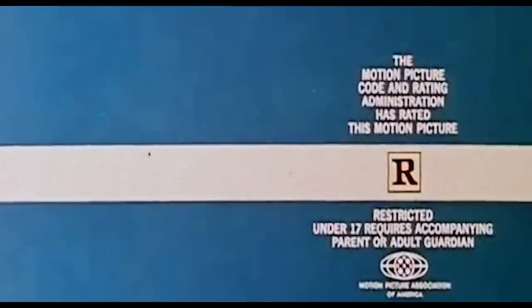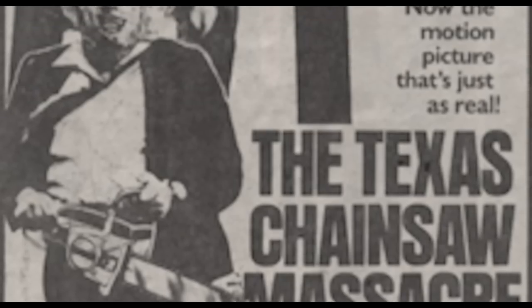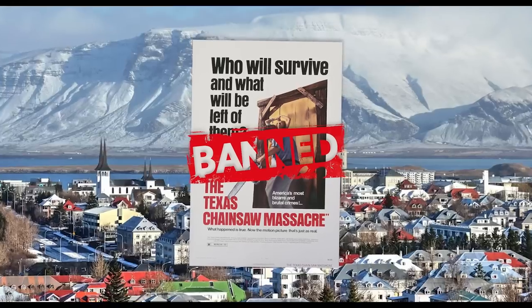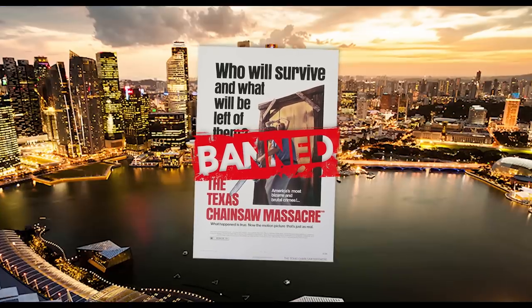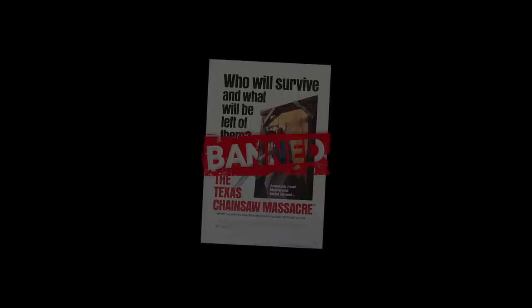A subsequent cut was given an R rating in the US, but some other countries were not as accepting. The movie was banned in the UK, and Brazil, Chile, Finland, France, Iceland, Ireland, Norway, Singapore, Sweden, and West Germany all banned the film for a period of time.